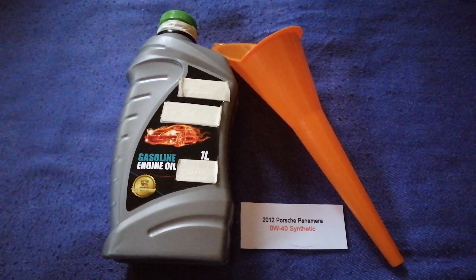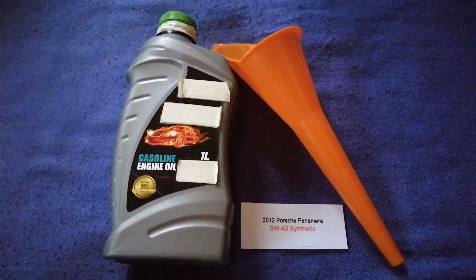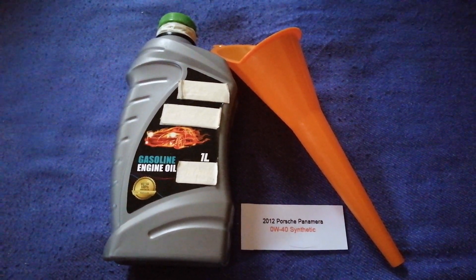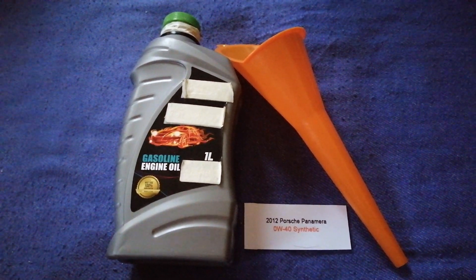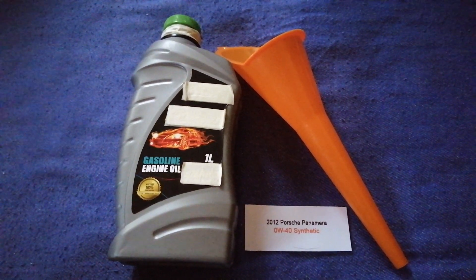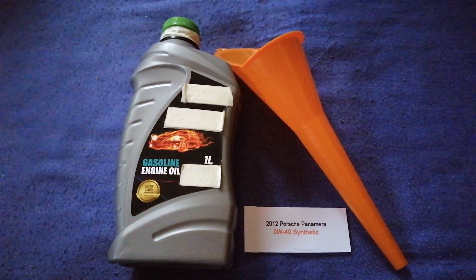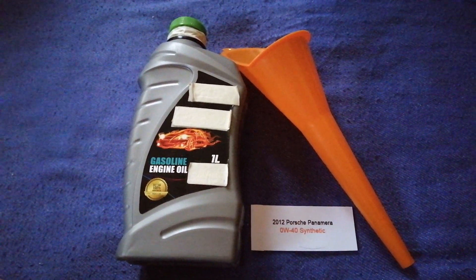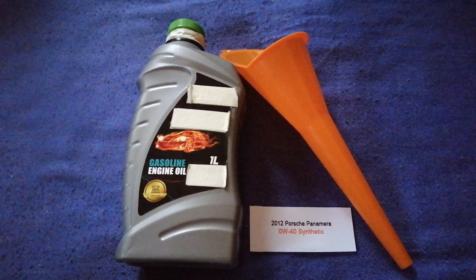The oil type for the 2012 Porsche Panamera is 0W-40 Synthetic. This oil type is only the manufacturer's recommended oil type — keep in mind that the type of oil could change depending on the year and mileage of your car. You can change your oil as often as every three months, or you can ask your mechanic for the recommended oil type and frequency of changing your oil.